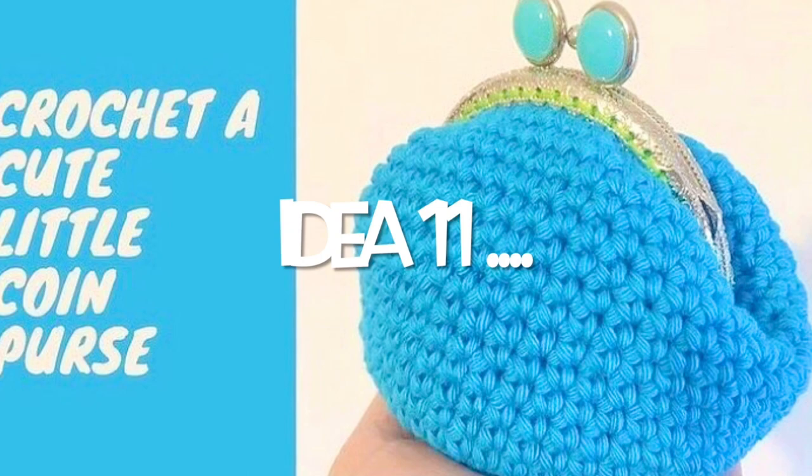On day 16 of last year's Vlogmas, I showed you how to make fabric coasters. These are fully padded so your table is protected. You can make them in sets of two, four, six, or however many you want. You can make these all year round and use them on your coffee table. Tie them together with a ribbon and give them as a gift — a nice idea if you've got lots of oddments of fabric to use up.